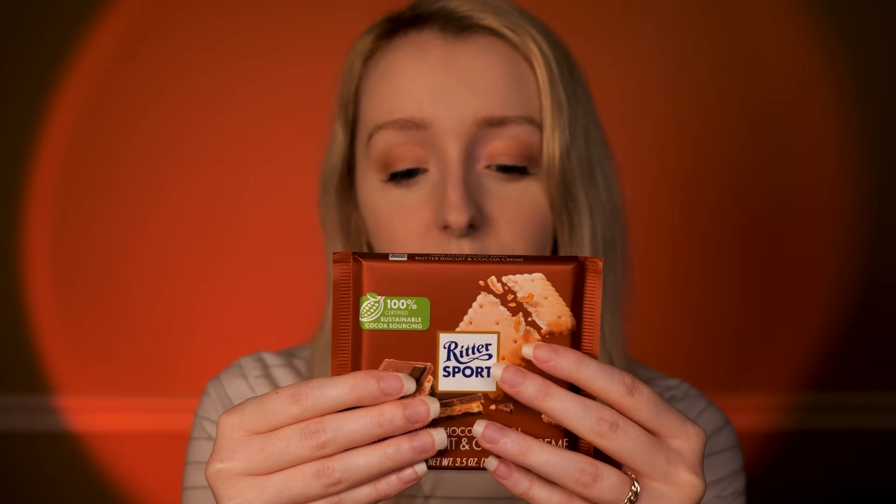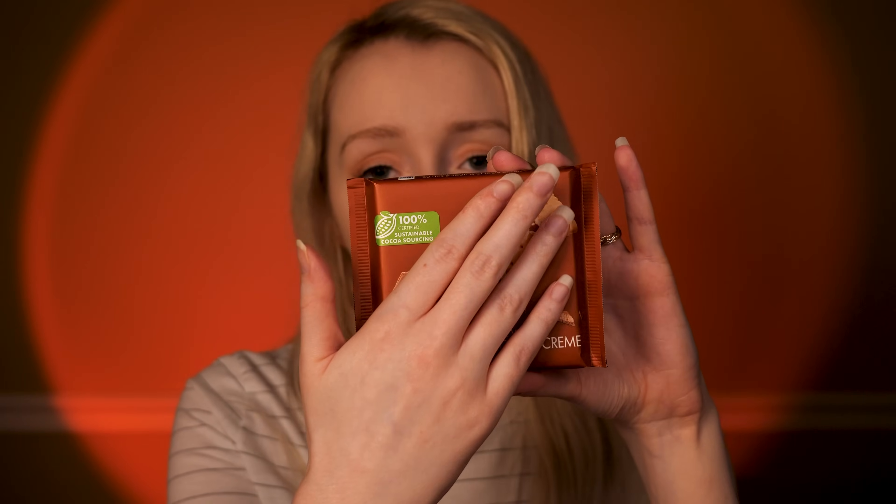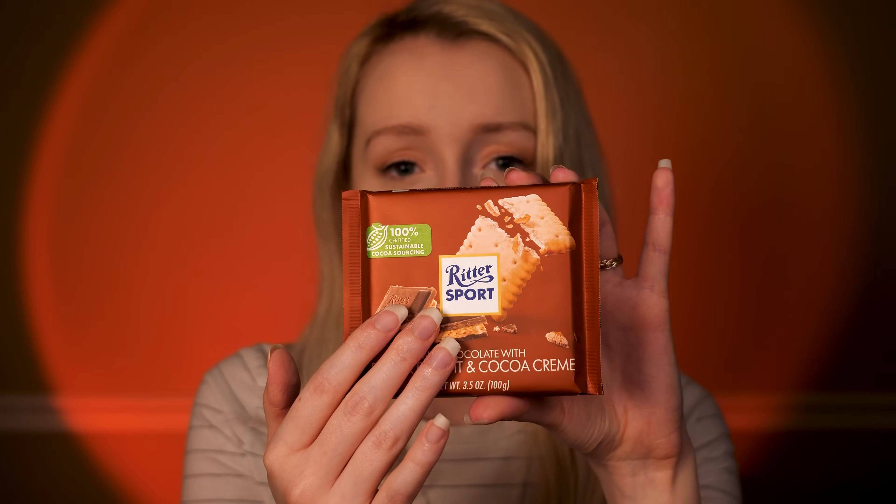And would you be interested in having a look at any other Ritter Sport chocolates? Of course. So the next one we have is similar packaging, slightly lighter brown. This is the milk chocolate with butter biscuit and cocoa cream. The middle of this one is sandwiched together with a nice, buttery, crumbly biscuit. The best way I think to describe this one is almost like a tea biscuit — kind of nice, buttery, classic flavor. It says milk chocolate with butter biscuit and cocoa cream. So what do you think about this one — do you happen to like biscuit chocolate? You do? Perfect. Would you like to give this one a go?